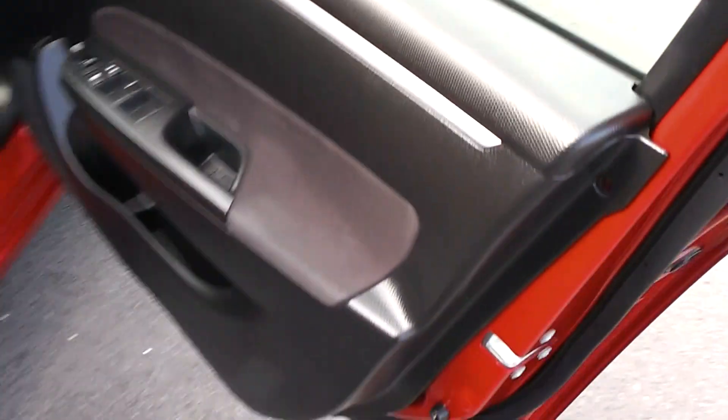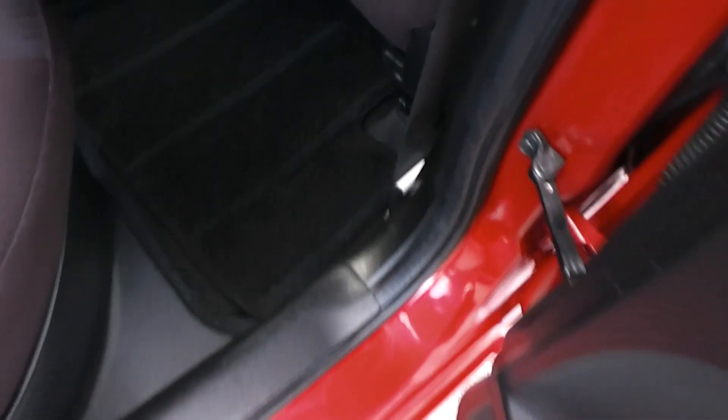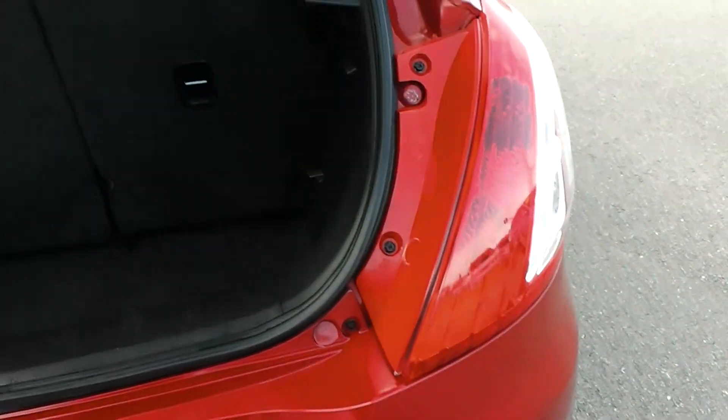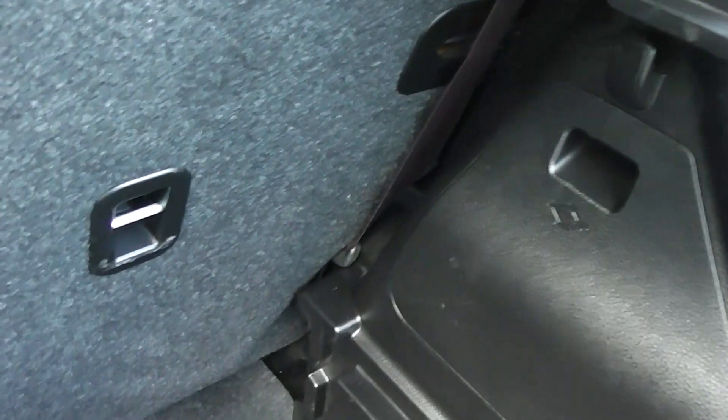Let's have a look at the back seats. There's a full set of factory floor mats throughout. As you can see, the trim is in excellent condition in the back here. They've got the ISOFIX child seat anchor points down here on either side. And into the boot — we've got some more anchor points in the backs of the seats there as well, and they fold down too.